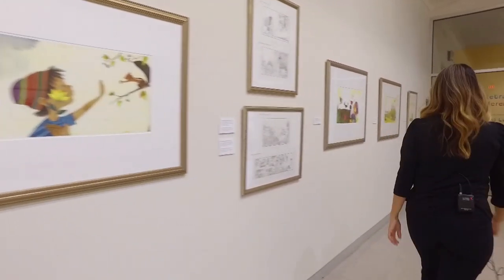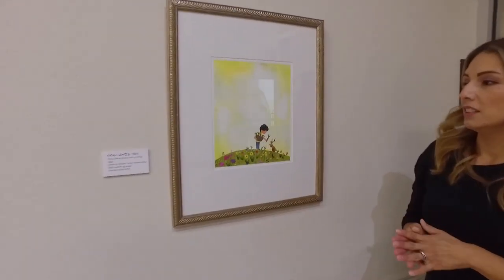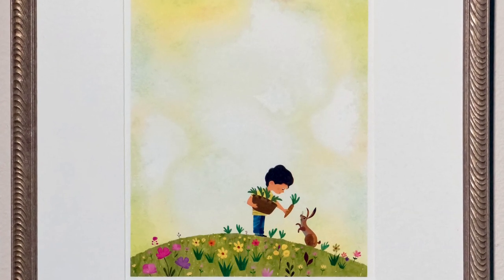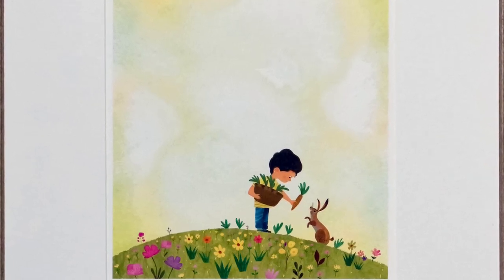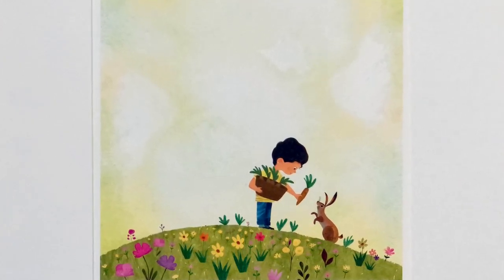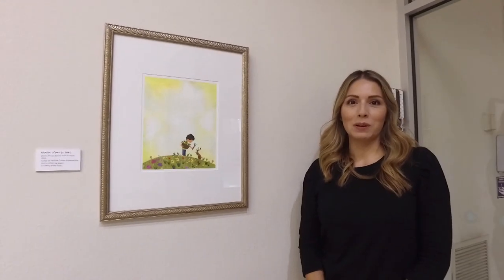The last piece is 'Sonia Shares Bounty with a Friend.' Now we see that Sonia has worked with all of her friends to create this beautiful, lush garden. The first piece we looked at showed a hill that was very dry and void of color, but this has lots of different vibrant, beautiful colors. She even thought of her little bunny friend and cultivated some carrots for it. Thank you so much for joining me on this tour of Rafael Lopez's and Sonia Sotomayor's Just Ask. I hope to see you soon at the Fresno Art Museum, and I hope this inspires you to make your own artwork.